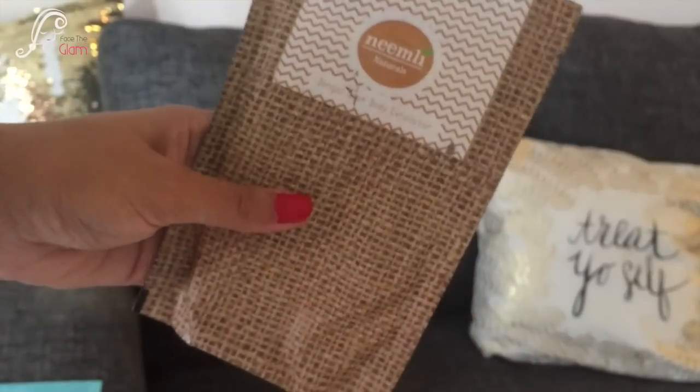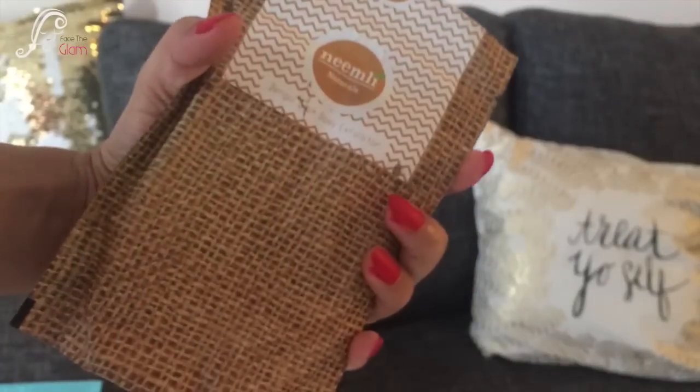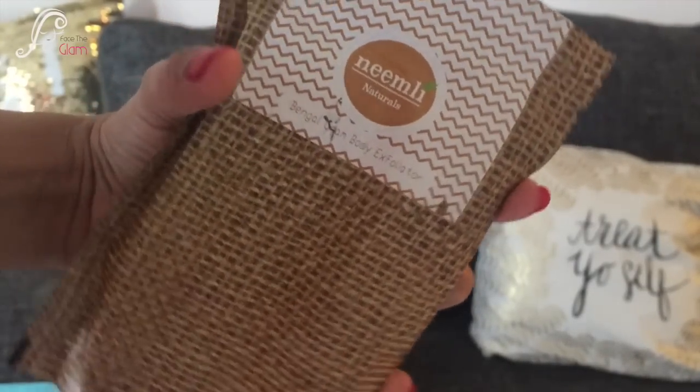This palette retails for 295 Indian rupees. The next thing I got is by Neemli — the Bengal Gram Body Exfoliator. I already have this and I'm not a huge fan of it, but I'll still use it. It retails for 550 rupees.